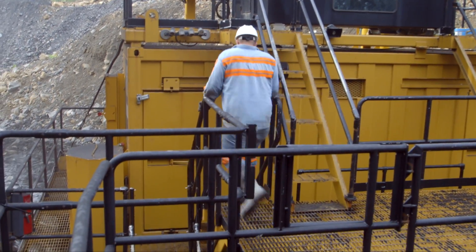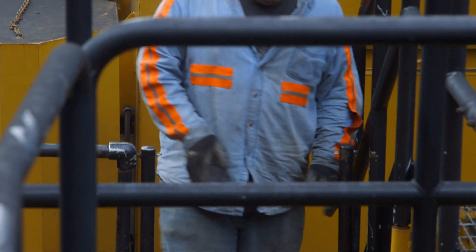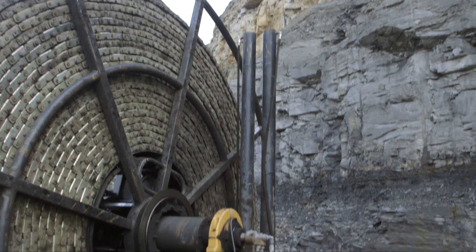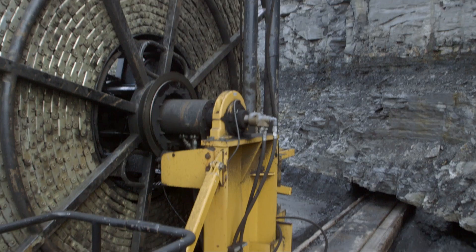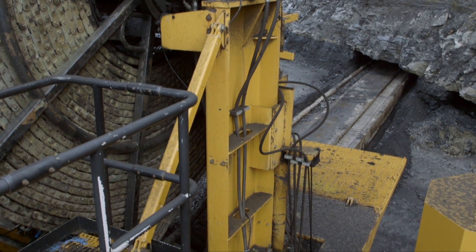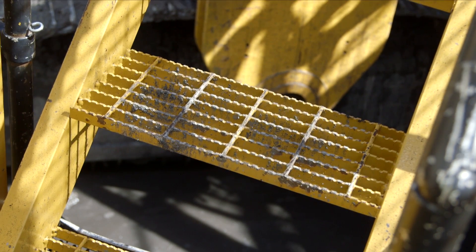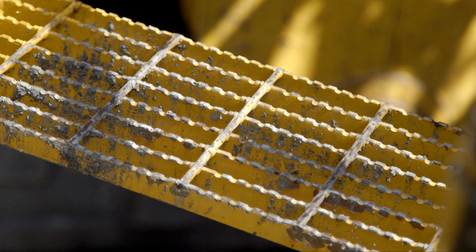Strong and extensive work platforms with handrails provide security and protection when working above ground on the machine. When the machine is running and the hose reel is in use, lockable gates restrict access to the hose reel area.